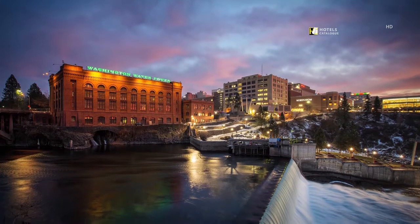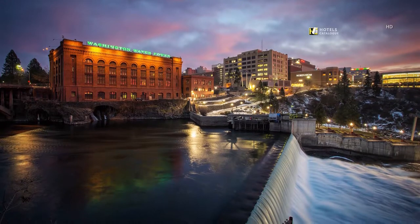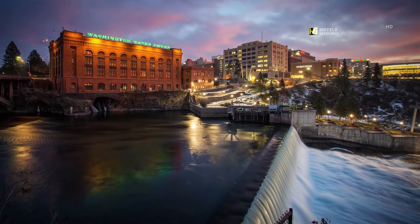Walk from our hotel to see the thundering Spokane Falls, a scenic spot in downtown, then walk along Centennial Trail to explore the area.